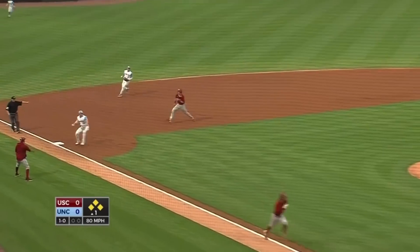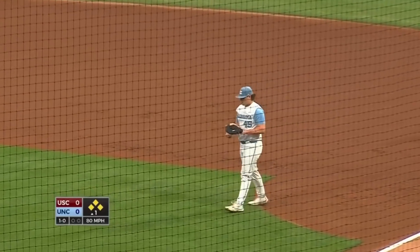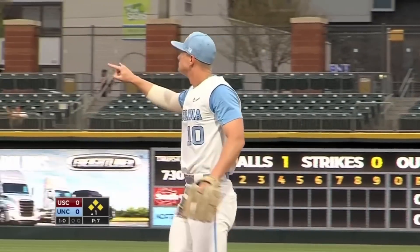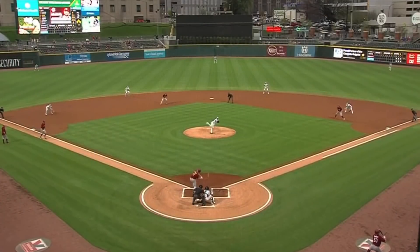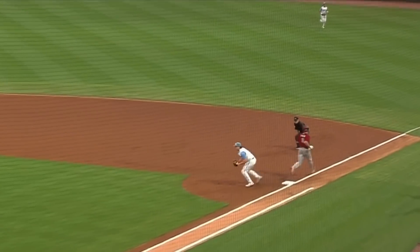Bouncing ball towards third. Horvath steps on third, throws a rope over to first — 5-3 on the double play. A run comes in as Belk makes it 1-0 in favor of South Carolina. But that's about as good as Carolina in the field could have hoped for — to turn two with two away and a runner at second. Good job of getting weak contact from Gillian, and a smart play from Horvath.